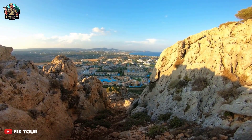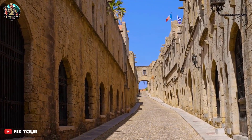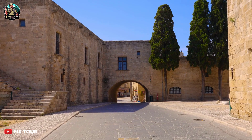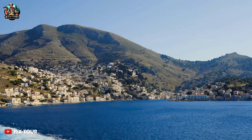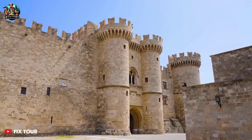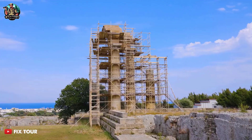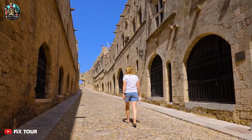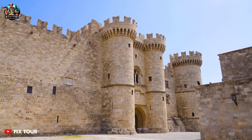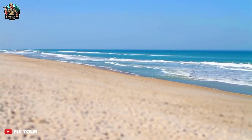Rhodes Island is known for its beautiful beaches, historical landmarks, and rich culture. The island is home to the medieval Old Town of Rhodes, which is a UNESCO World Heritage Site, and is known for its beautiful architecture, including the famous Palace of the Grand Master of the Knights of Rhodes. Rhodes also has several stunning beaches, including the popular Lindos Beach and Sambica Beach.